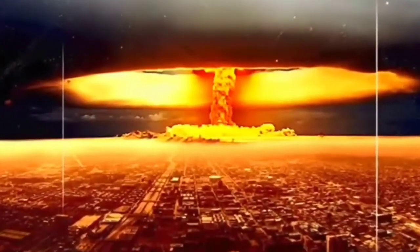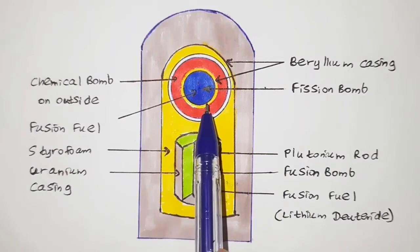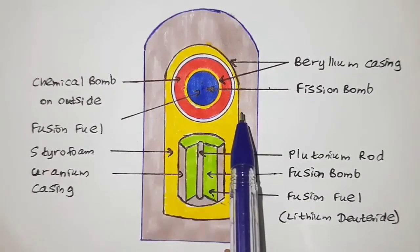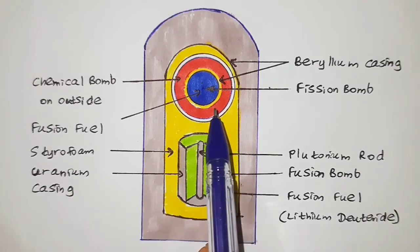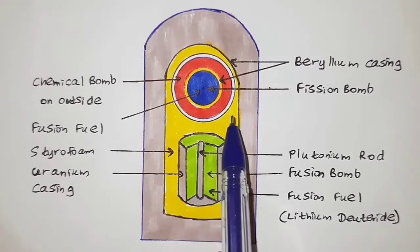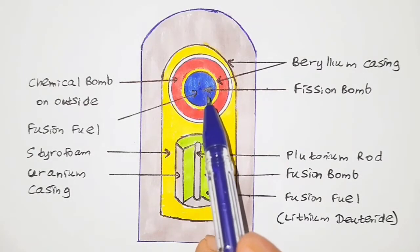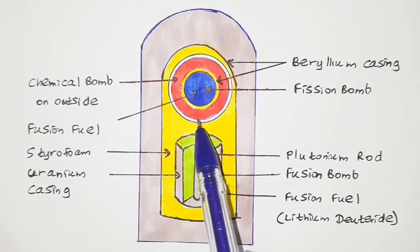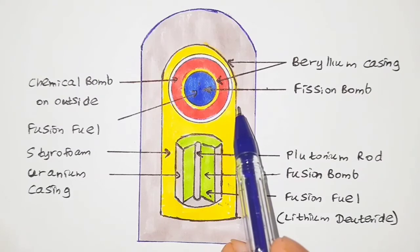The chemical bomb on the outside initiates the fission bomb, and the fission bomb initiates the fusion bomb, and the process continues. The outermost layer is the beryllium casing, which reflects neutrons back into the structure so they cannot escape. At the top of the bomb is a small spherical atomic bomb, and at the bottom of the sphere is a conventional chemical explosive surrounding a beryllium mirror similar to the outer casing.